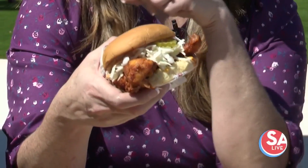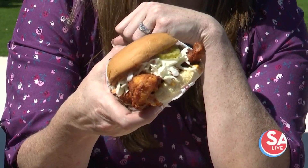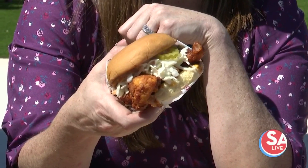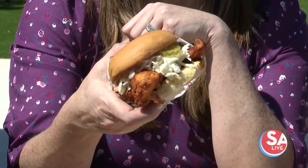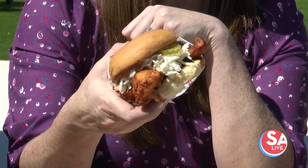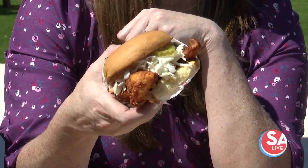Right now we have new items that we're going to introduce for this summer, like this one right here — the Nashville hot chicken sandwich. It's basically a spicy chicken sandwich with a touch of barbecue. It's really good. It's a new item and it's going to be available in the next couple of weeks. We're going to have more new items for this summer now that we have this beautiful patio. Come over and enjoy.